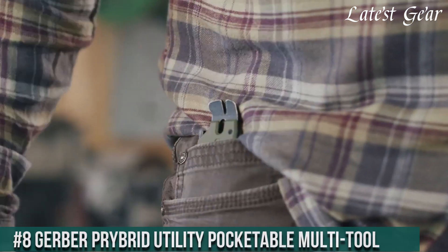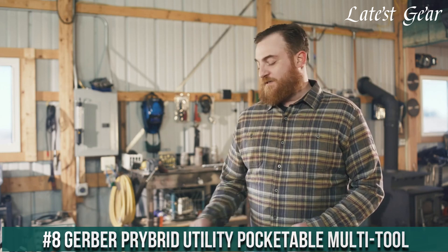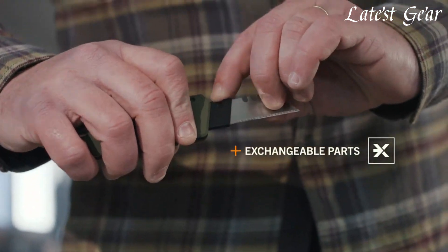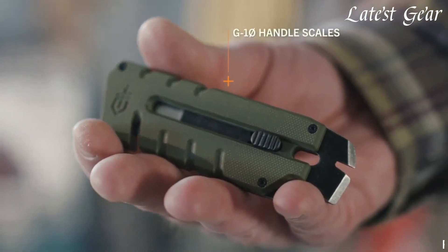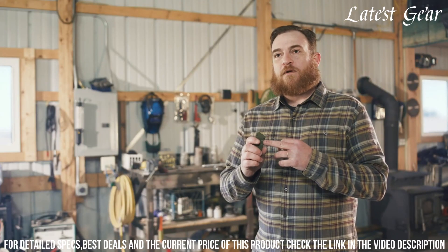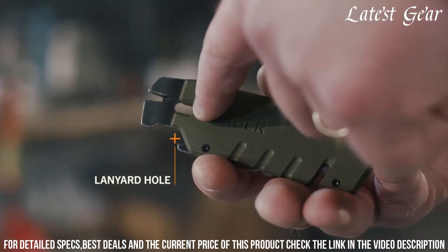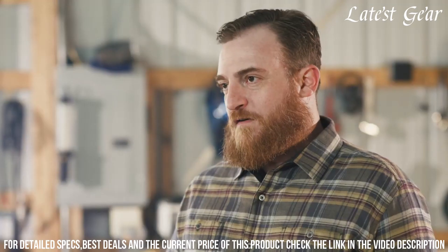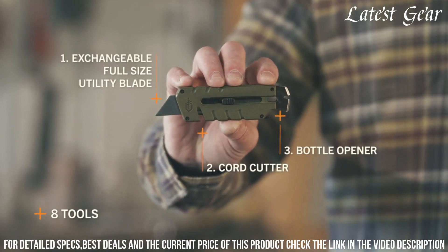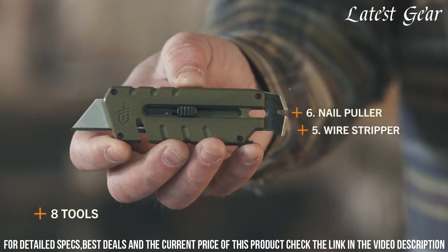Number 8: Gerber Pry Bar Utility Packable Multi-Tool — a versatile and compact solution for everyday tasks. Crafted by Gerber, a trusted name in multi-tool innovation, this tool redefines practicality in your pocket. With its unique design and comprehensive features, it offers a reliable solution for tackling various challenges. The combination of a compact knife, pry bar, wire stripper, and bottle opener makes it a versatile companion for daily tasks. The stainless steel construction ensures durability.